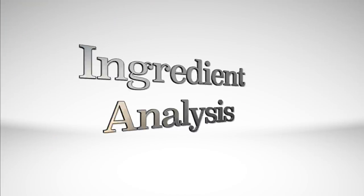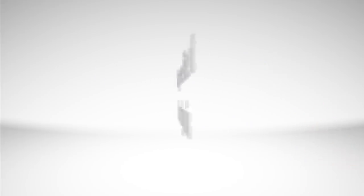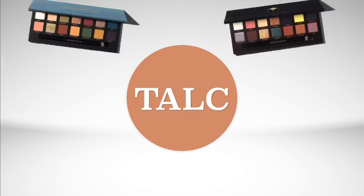Ready to get geeky? Before we get geeky, let's go ahead and talk about potential allergens. The first one that some people stay away from is talc. I have no problem with talc, and I know a lot of people don't either, but some people do. Just know that talc is the number one ingredient in the Subculture and Prism palettes. It is not included in any of the other ABH formulas that I own.